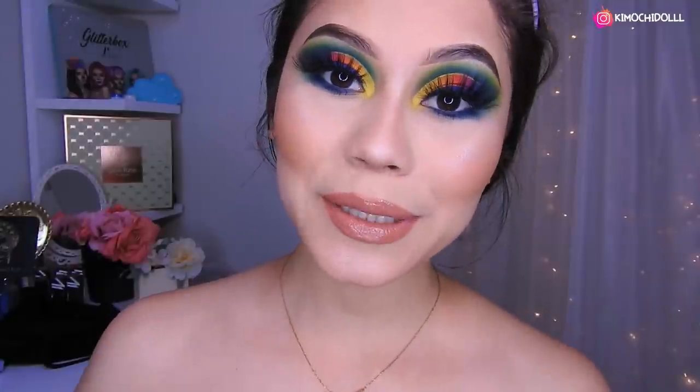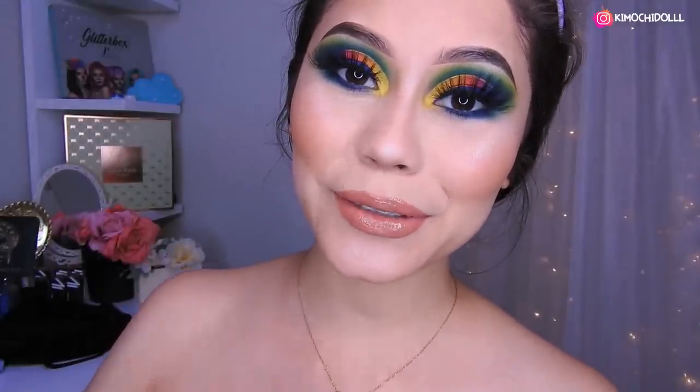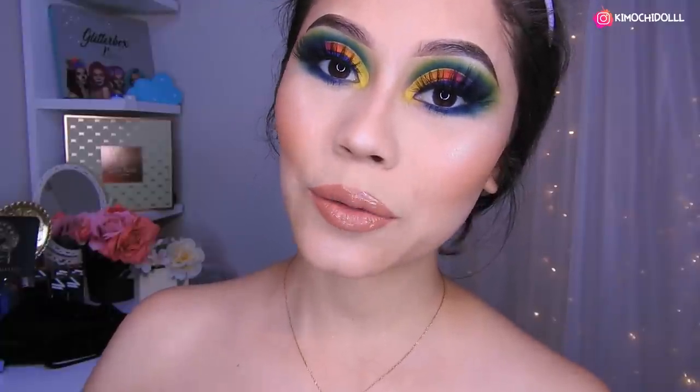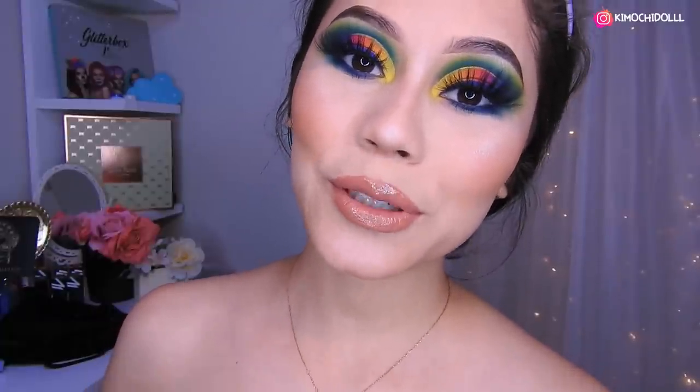Bueno mis Kimochitas, espero que este maquillaje haya sido de su agrado. Si les gustó este look no se olviden dejarme sus deditos arriba y compartir este video. Y no se olviden activar su campanita para el video de mañana, así YouTube les va a avisar cada que yo suba un videíto. Bueno, cuídense mucho, gracias por ver este video hasta este punto y nos vemos hasta el próximo.